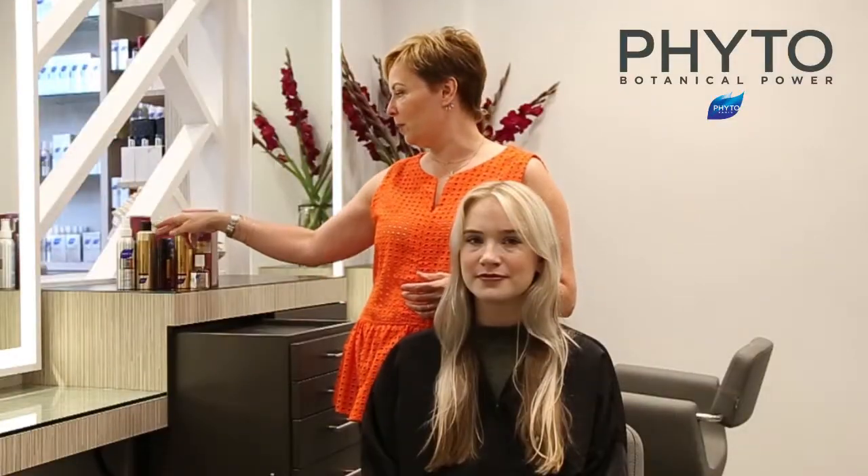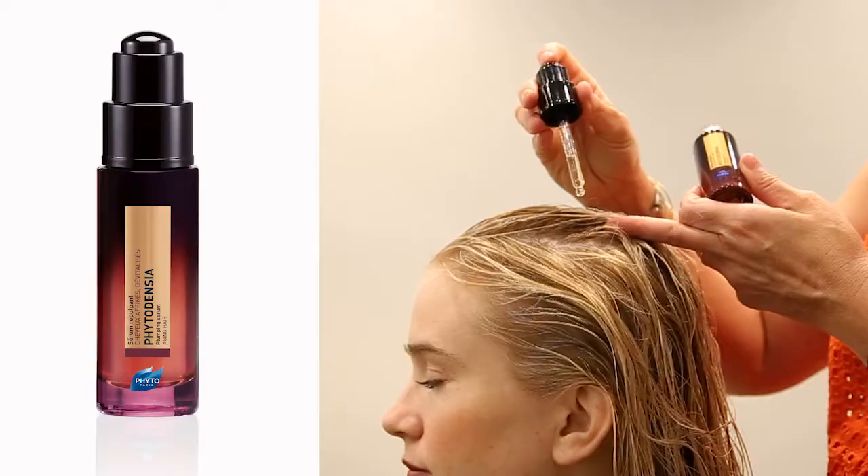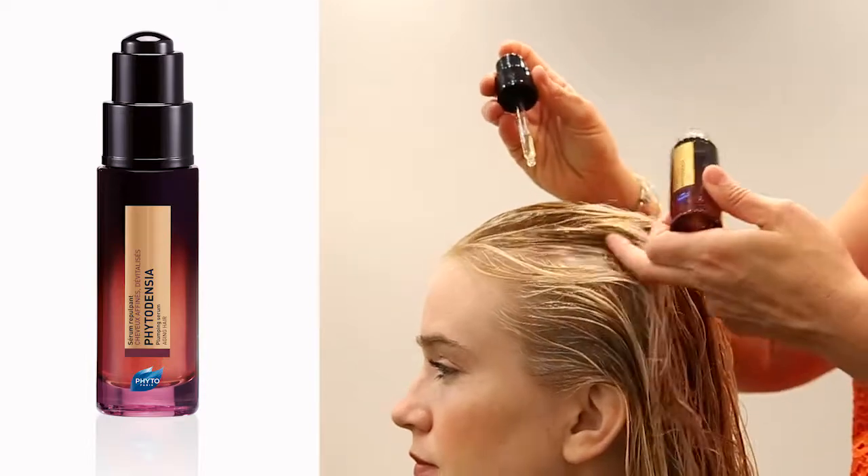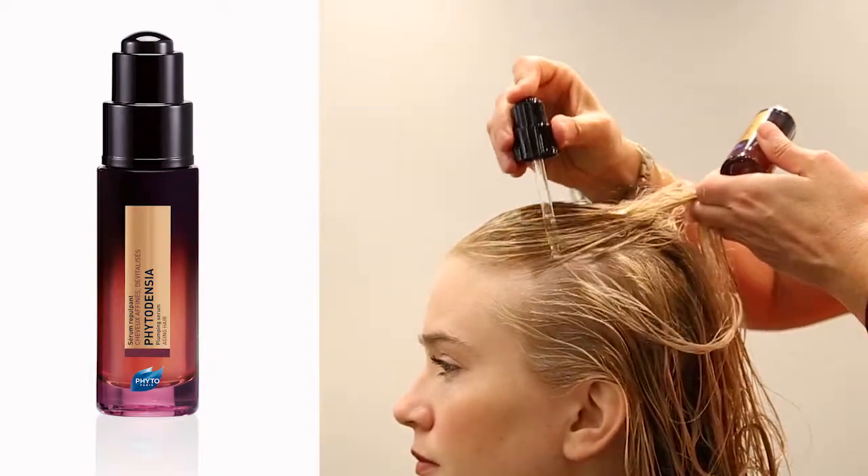After that, we're going to follow up with a little Densia serum. This is energizing to the hair — it's a pre-style, so we're going to use a little bit of Densia at the scalp, work it through the hair, and we'll blow out with Phyto Volumac teeth.